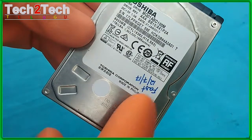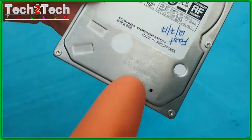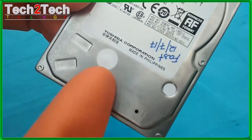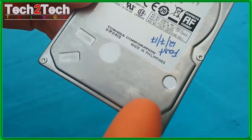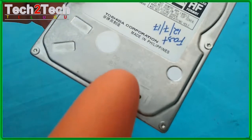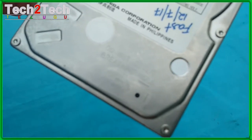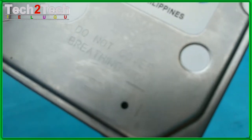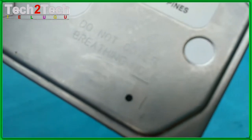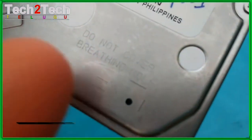The MQ01ABxxx family appears in three of the five applications: computing, consumer electronics, and multimedia. According to Toshiba, the MQ01ABxxx is optimized for quiet, energy-efficient operation and should be well suited for use in mobile PCs, desktop PCs, game consoles, and DVRs.